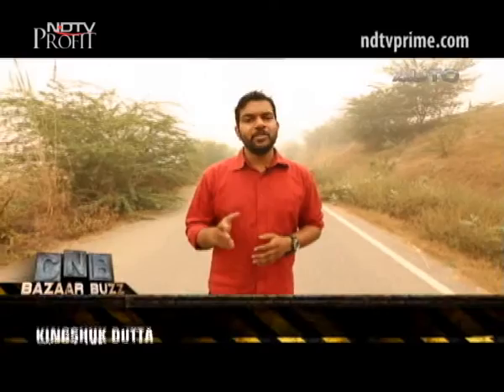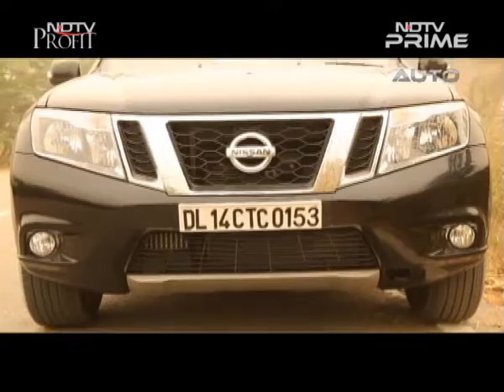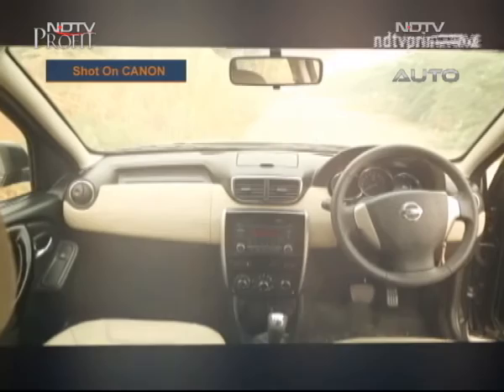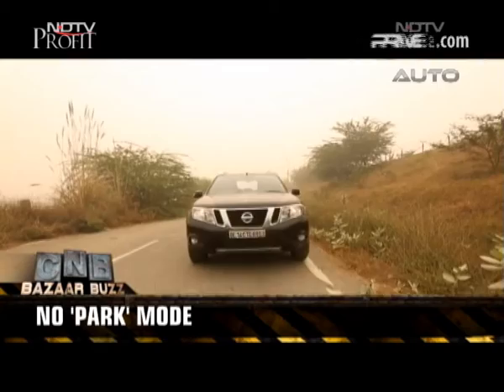In this world where traffic congestion is a norm rather than an exception, automotive manufacturers are trying their best to make city driving as comfortable as possible. The AMT, or automated manual transmission, is a step in that direction, and the Nissan Terrano is the latest car to join the AMT bandwagon. The Terrano AMT remains exactly the same visually and equipment-wise — it gets leather seats, a two-din car audio system with Bluetooth, USB, and Aux-in. Instead of a manual gear shift, it gets a gear shifter marked R for reverse, N for neutral, and D for drive. There is no P option for park, so it's advisable to leave the car with the handbrake engaged when parked.